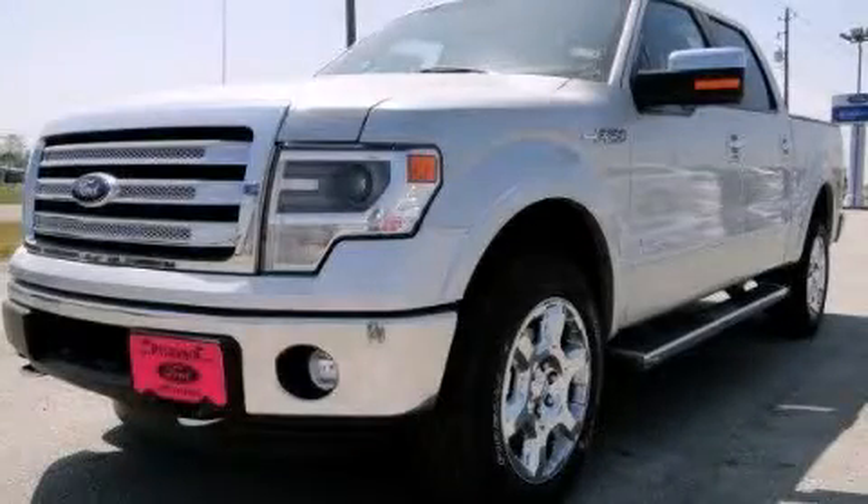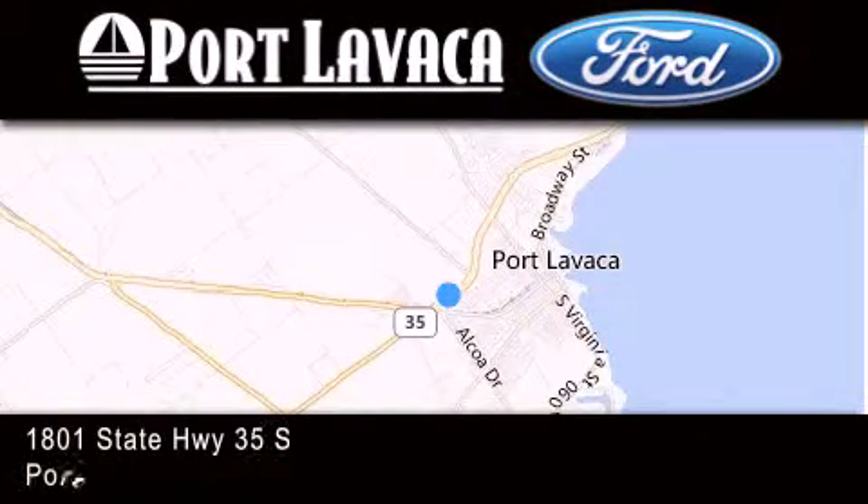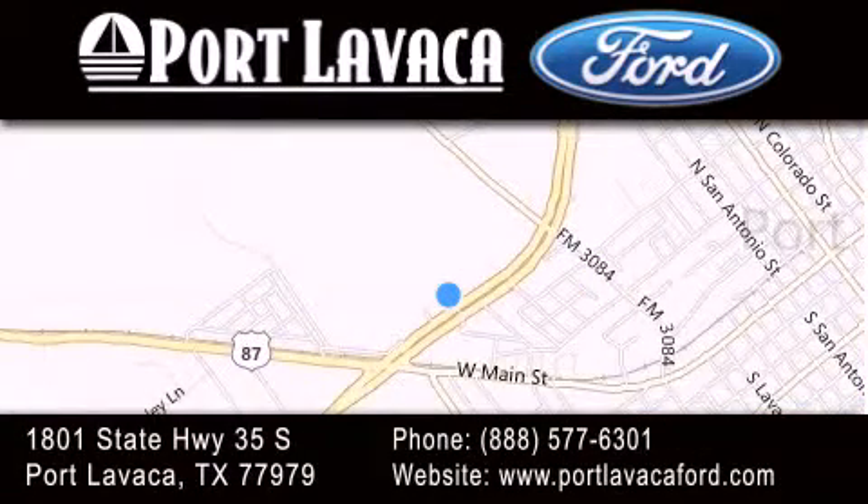Call or visit us right now and arrange your test drive today. Thank you for considering Port Lavaca Ford for your next luxury vehicle. If you have any questions, please visit our website, give us a call, or stop by our dealership, located at 1801 State Highway 35 South in Port Lavaca.